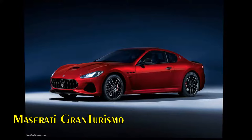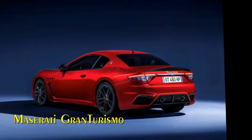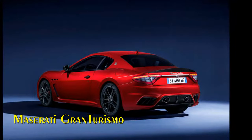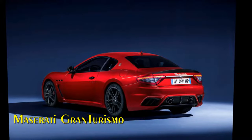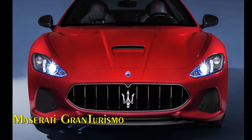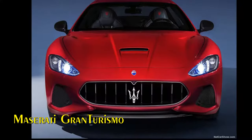When it came to the MY18 restyling, the timeless Pininfarina design was treated with the utmost respect by the Maserati Design Center. The results, among others, are even better aerodynamic efficiency in compliance with the latest pedestrian safety regulations. The new front and rear bumpers of the MY18 Gran Turismo elegantly refined the visual impact of the striking original styling.